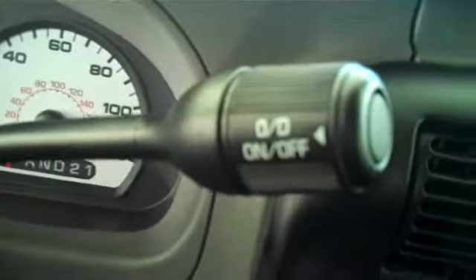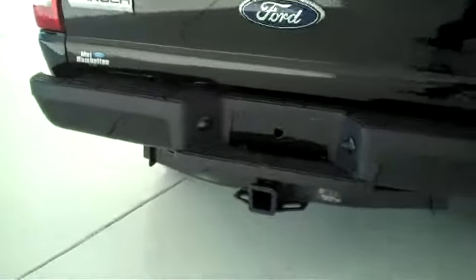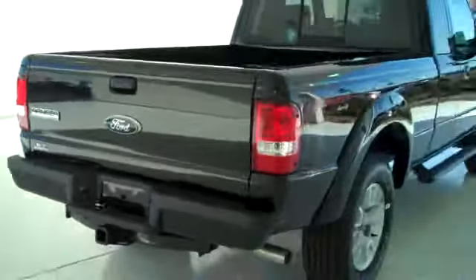Ice cold AC. AM/FM CD MP3 player. This one here is automatic with overdrive, power steering, tilt, cruise, power windows, and power locks. Sliding rear window. Class 3 tow hitch on the back with trailer light accessory hookups already installed.